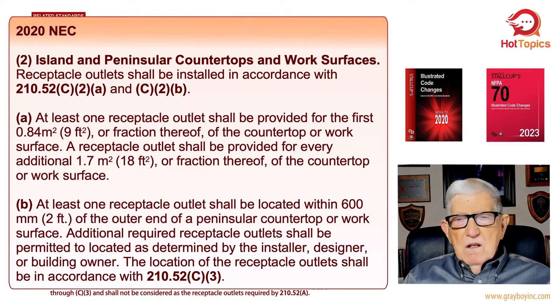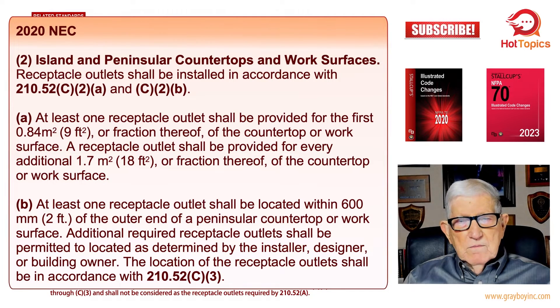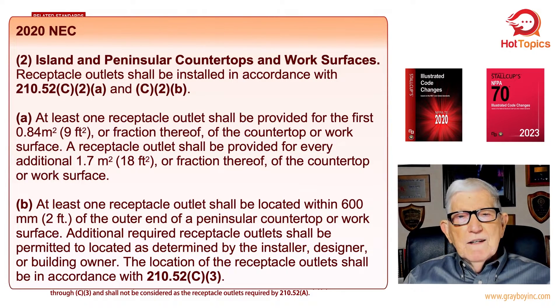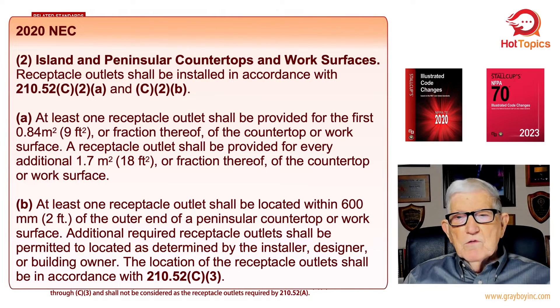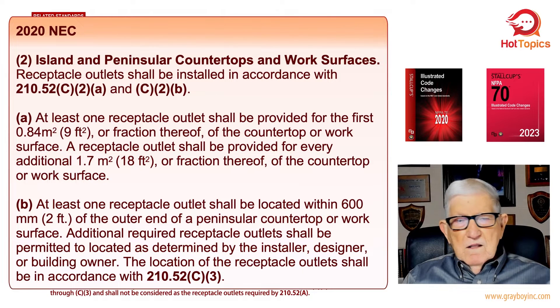Part B reads: at least one receptacle shall be installed within the two-foot area of the outer end of the peninsula countertop or work surface. Additional required receptacle outlets shall be permitted to be located as determined by the installer, designer, or the building owner. The location of the receptacle outlets must be in accordance with 210.52 C3. That's the 2020 edition and exactly what would be required there.